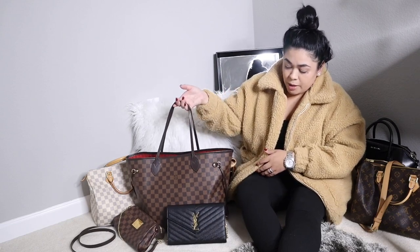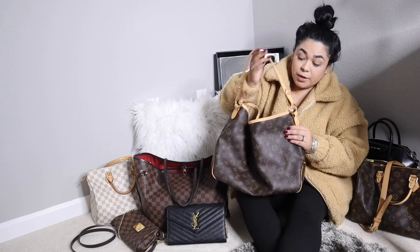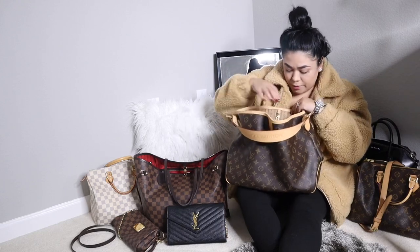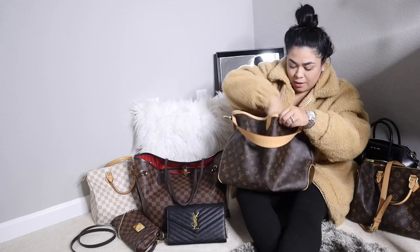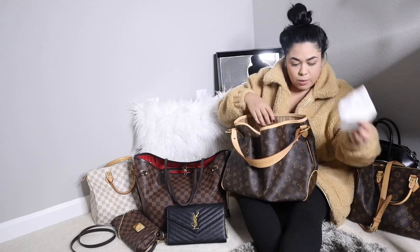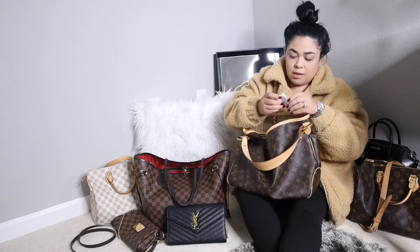The handbag I'm going to leave for the end is my Neverfull MM, since that's my current everyday bag. For now let me clean out my Louis Vuitton Delightful in the PM size. I just love all of my bags — they're all my favorites. This one isn't too bad, but I do have papers and receipts in here. I'll take this out and throw it in the trash, and then there's more paper, more receipts.